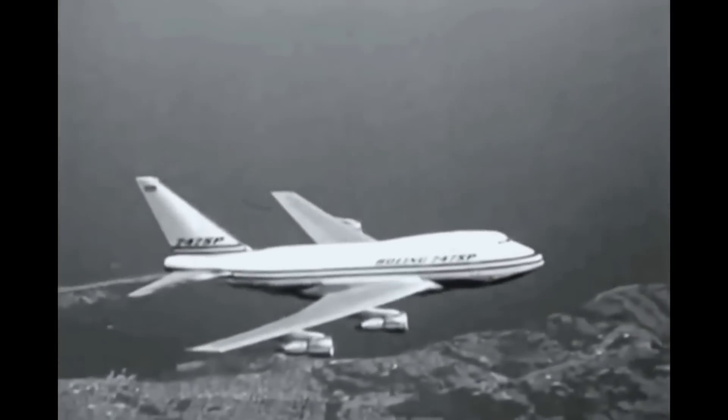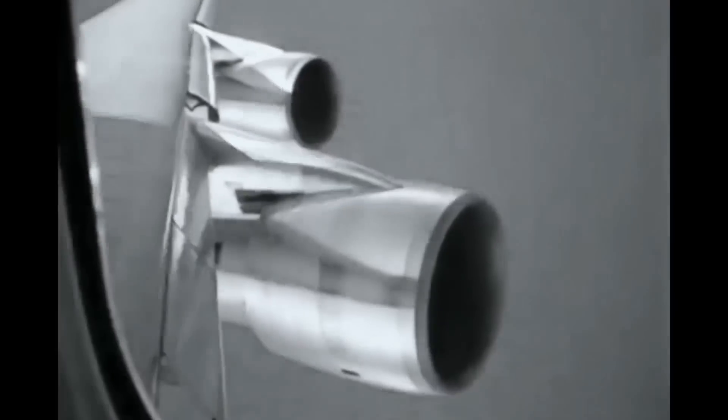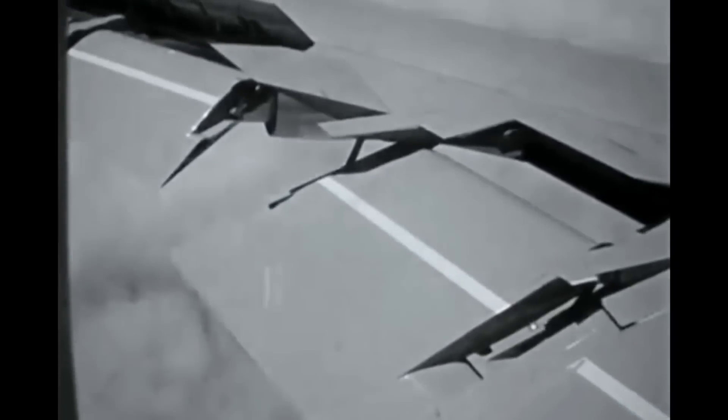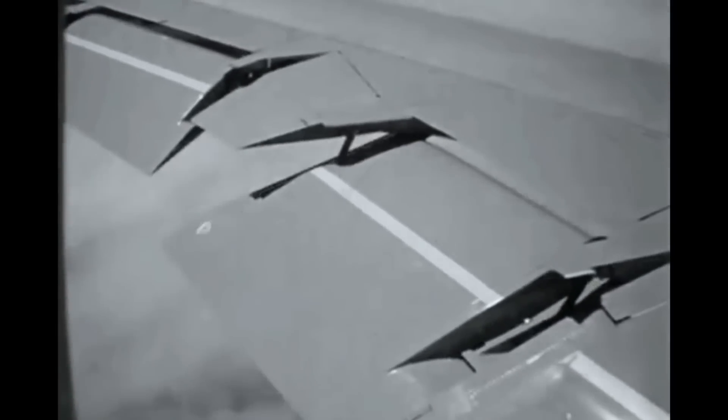Originally designated the 747SP for Short Body, it was later nicknamed Sutter's Balloon after the 747 chief engineer Joe Sutter. Finally it was called the 747SP for Special Performance, reflecting the aircraft's increased range and speed.